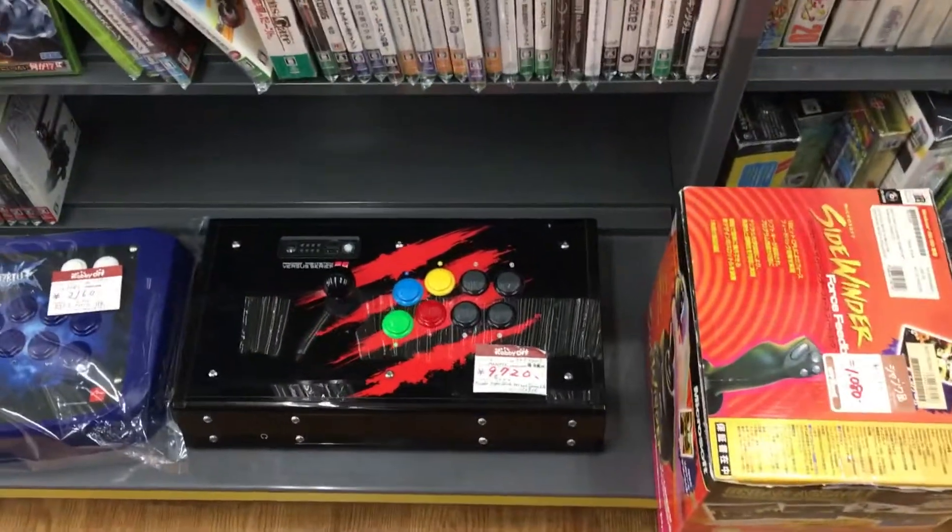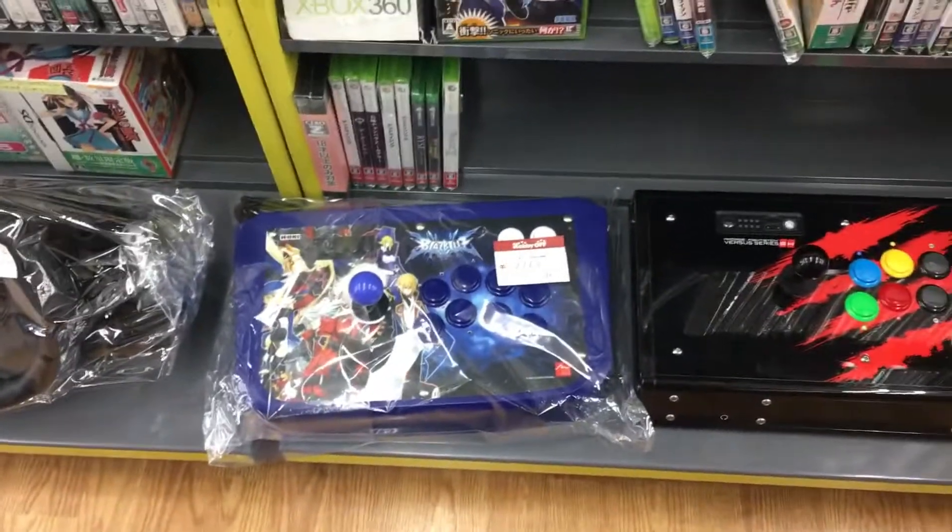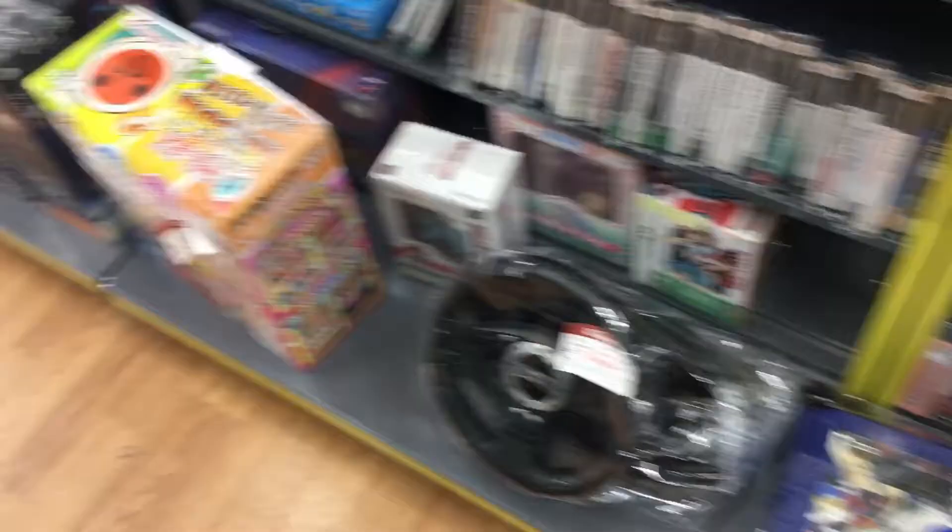Some PC and PS3 games. Mad Cats - Mad Cats went out of business, didn't they?